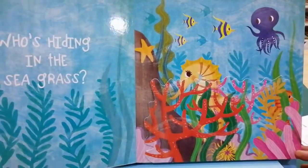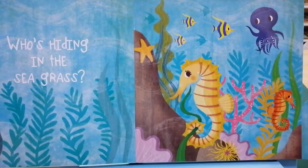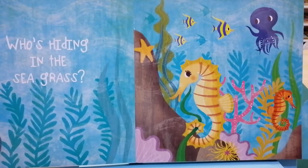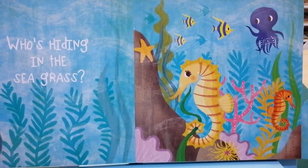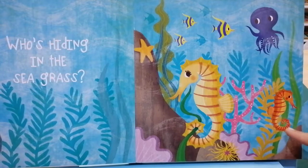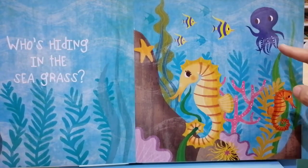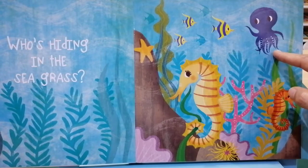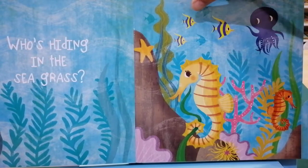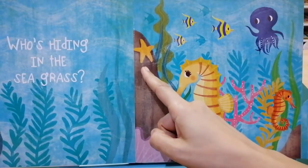Who's hiding in the seagrass? Peek-a-boo. It's a seahorse wrapping his tail around the seagrass so he doesn't float away. Children, we can see a big yellow seahorse and a small orange seahorse. We can also see an octopus right here and a group of three stripy fish and a starfish right here.